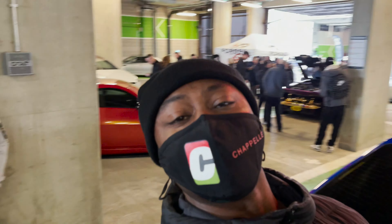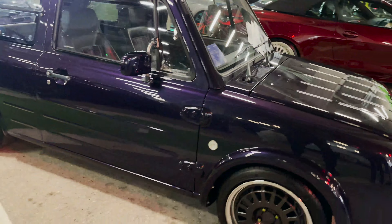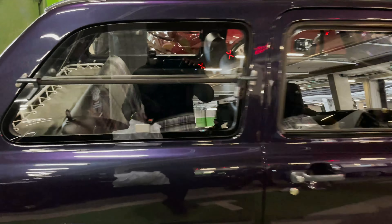This is another example of some dope rides here, man. I know we don't get this in the States. It's just nice, man. The color is nice. The interior, it's got like that flat color interior.